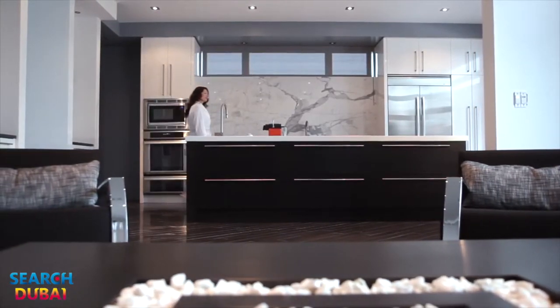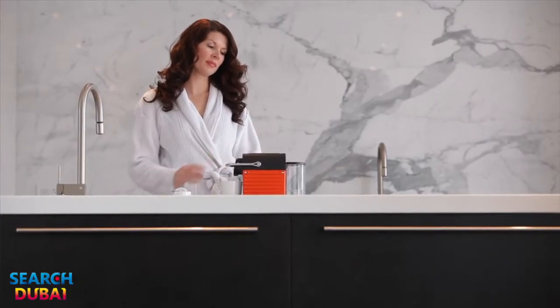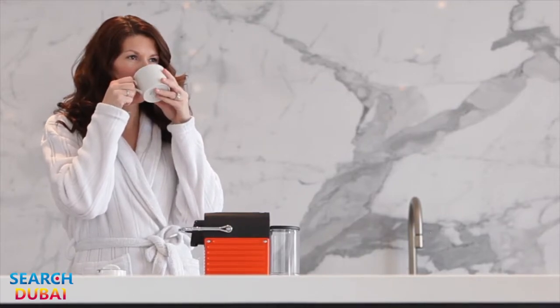This turnkey residence offers sprawling open concept living, with its centerpiece a gourmet kitchen with quartz counters and single-piece Italian statuario marble backsplash. High-end stainless appliances are all included, along with an under-counter wine fridge.